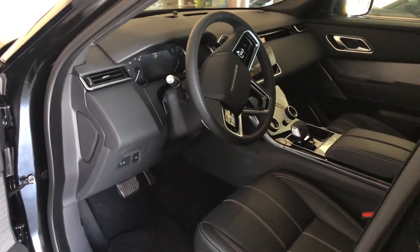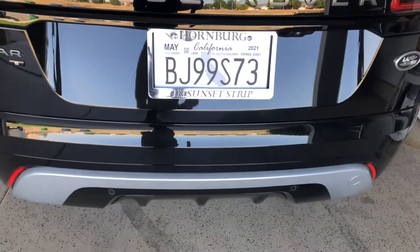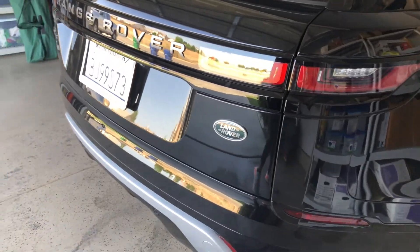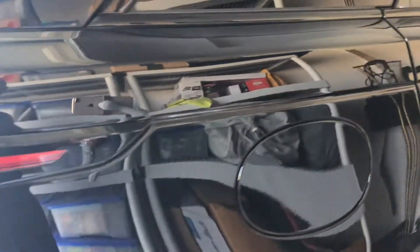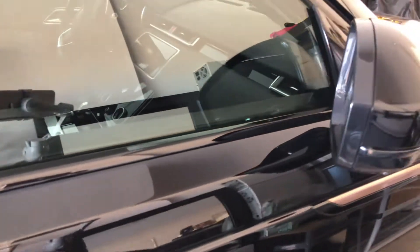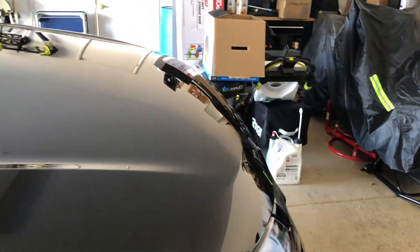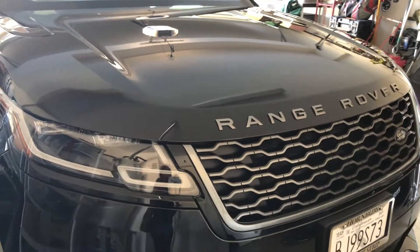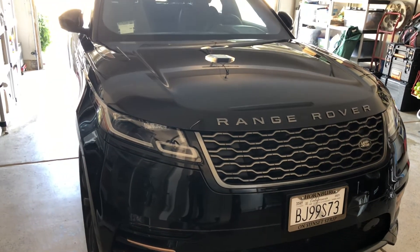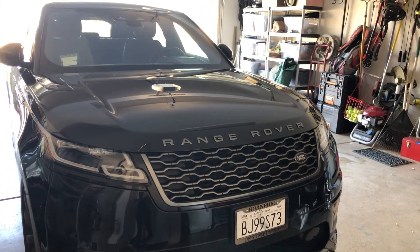It also has beautiful lines in its design style that extend around the back — it's won all types of design awards. Nice copper color accents, wonderful glorious Santorini Black, stylish grid, and more copper accents on the grill and the front area of the car.